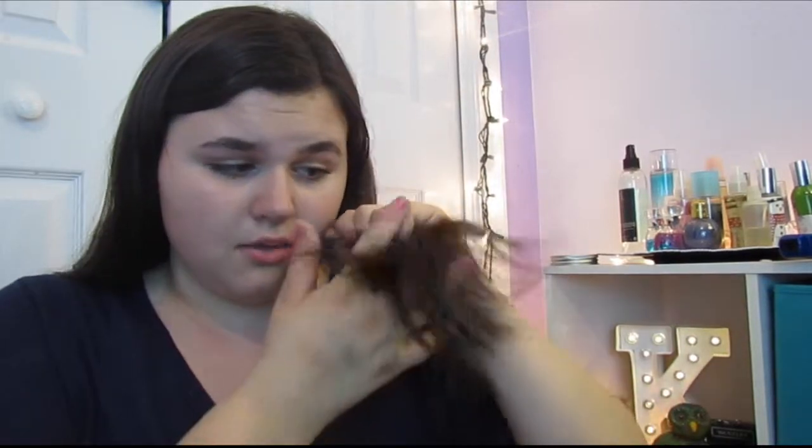Hey guys, today I'm going to be filming my hair care routine. When I was in kindergarten my hair used to be about this short, it was pretty embarrassing, so I think I've come a pretty long way. My hair used to be really long, then I got it cut short, and now it's this length again, so I think I've come a pretty far way with my hair.